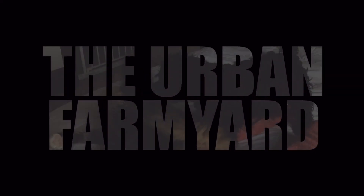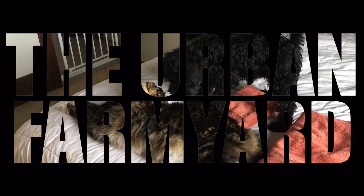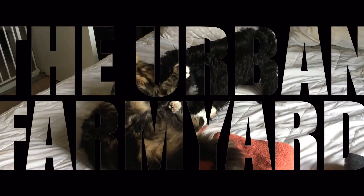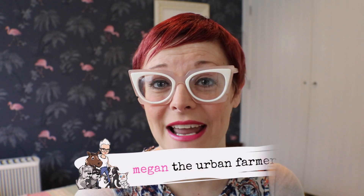Welcome back to the urban farmyard where this city girl goes country. In today's video we're looking at how to introduce your new cat or kitten to the outdoors.